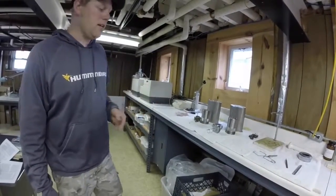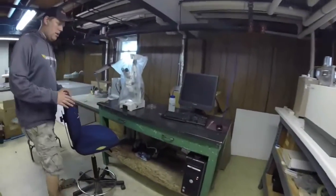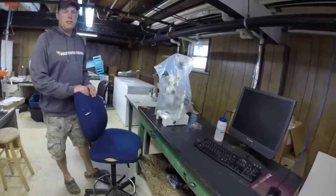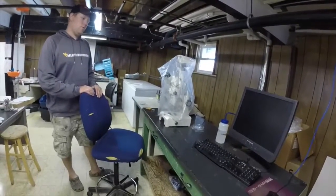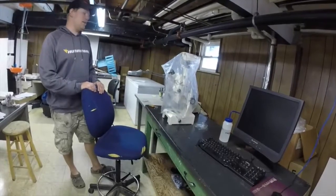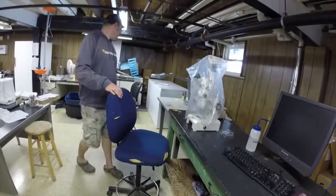We've got another workstation over here, primarily used for looking at Mysis, which are a small shrimp found out in the lake. We look at their broods, their sizes, and age.